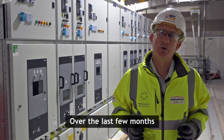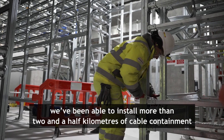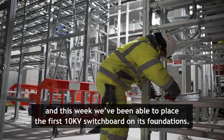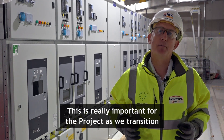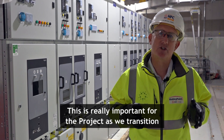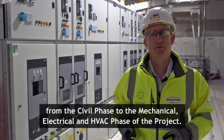Over the last few months, we've been able to install more than 2.5 kilometers of cable containment, and this week we've been able to place the first 10kV switchboard on its foundations. This is really important for the project as we transition from the civil phase to the mechanical, electrical and HVAC phase of the project.